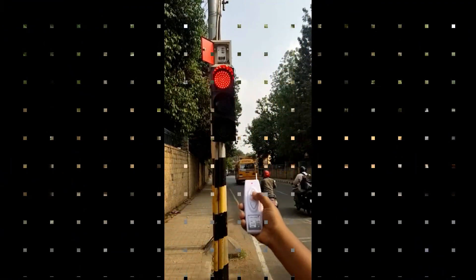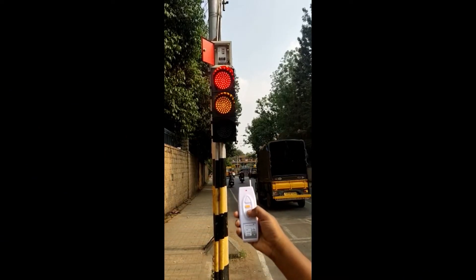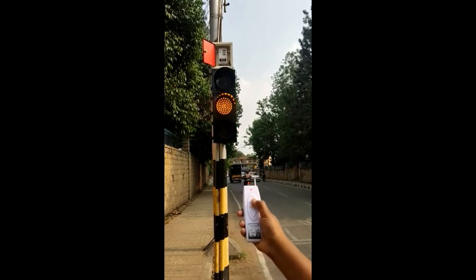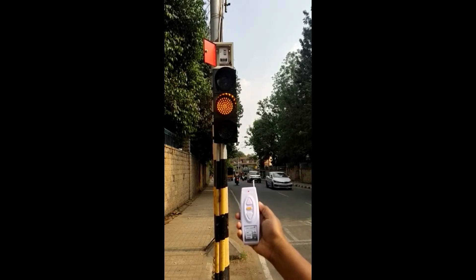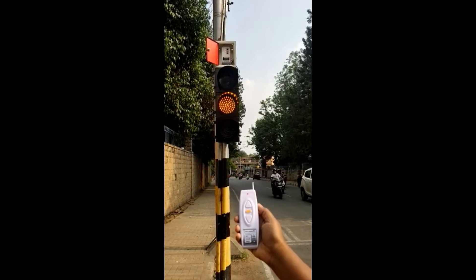Now have a closer view. See how the remote controller controls the traffic lights on a single pole. Notice the controller receiver on the top. The electronic circuits are enclosed in IP65 grade ABS plastic, and then housed within a metallic enclosure to withstand outdoor weather.